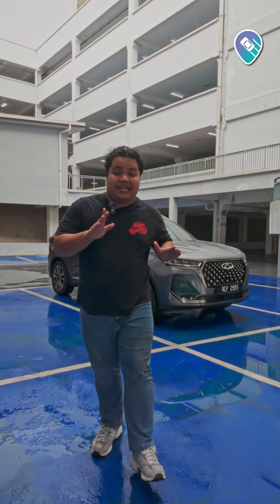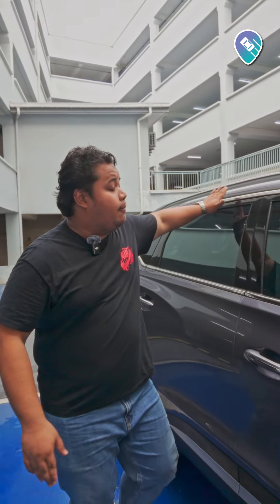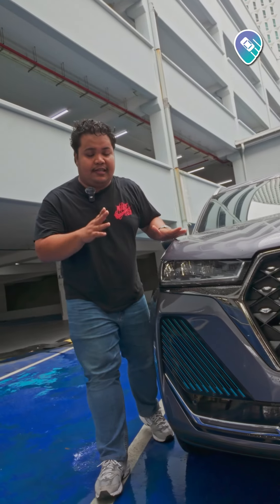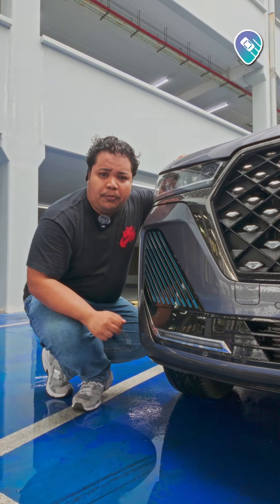This is the Chery Tiggo 7 Pro 4, and this C-SUV is a bang for your buck. From the side, the Tiggo 7 Pro comes with a rather sloping roofline, and at the front, it looks somewhat similar to the Tiggo 8 Pro, but this one comes with a sharper LED headlight design and down here it comes with a proper air vent.